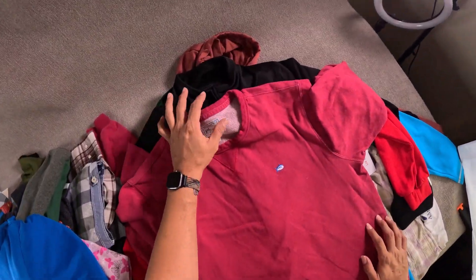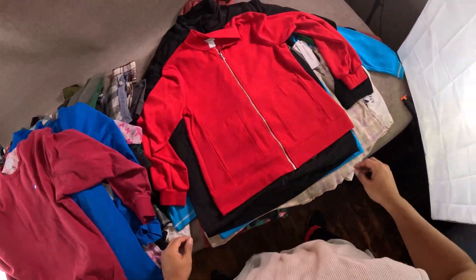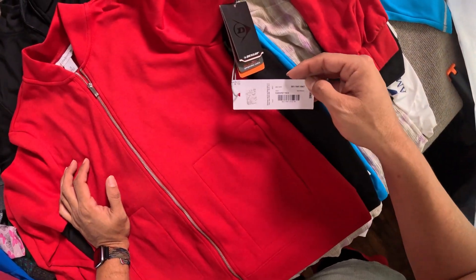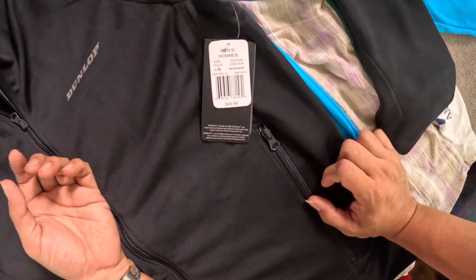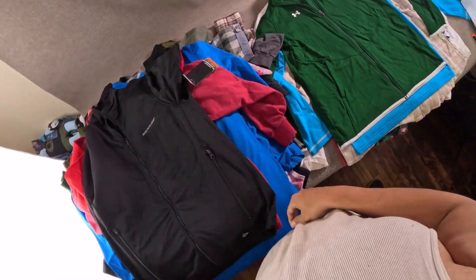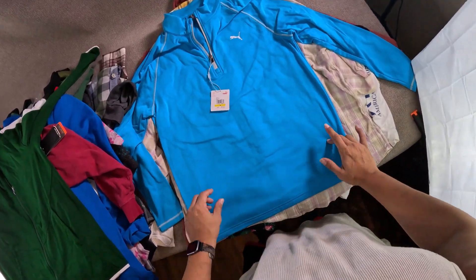Southern Tide pullover sweater. Upper Deck sweatshirt. Picked up this Liz Claiborne full zip sweater jacket — Carpet Red, that's what the tag says. Picked up this golf brand Dunlop, new with tags, full zip jacket, active dry. Picked up this women's full zip Under Armour track jacket with the white trim — new with tags.